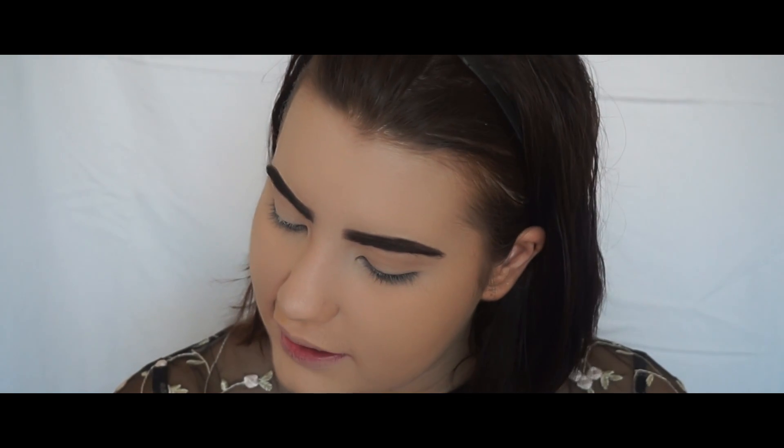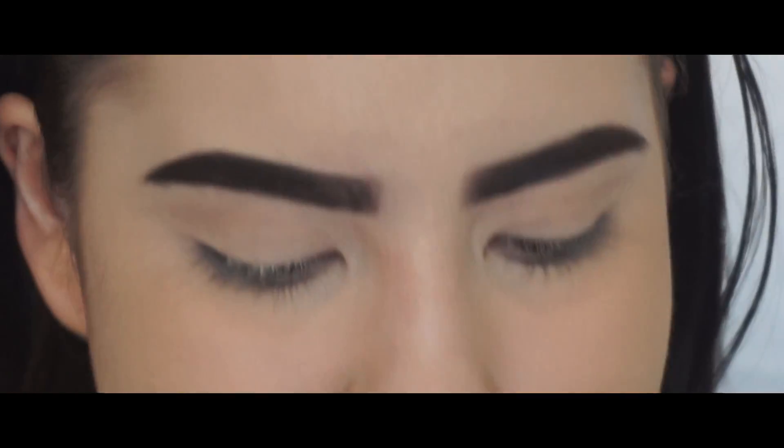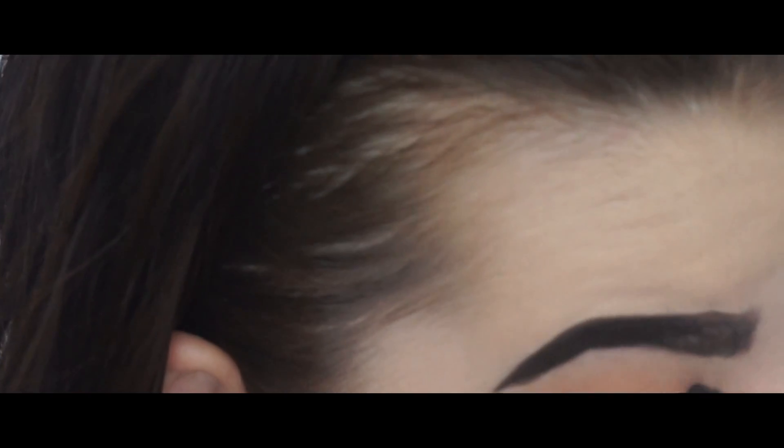Then I'm going to be taking Substitute for Love, which is this colour right here, and I'm just going to blend that into my crease. Now I'm going to be taking a smaller brush and I'm going to be taking the colour Freshly Toasted, which is the one right next to it.